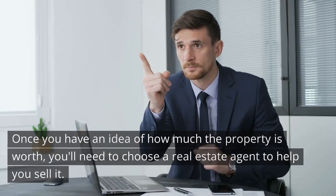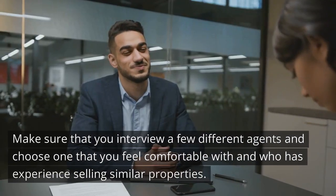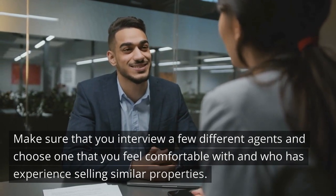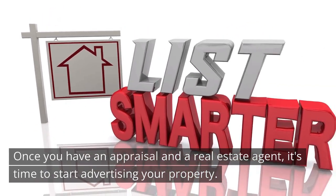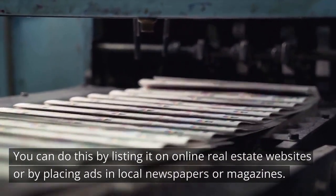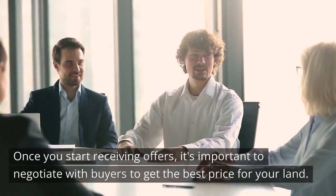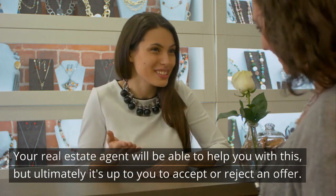Choose a real estate agent. Once you have an idea of how much the property is worth, you'll need to choose a real estate agent to help you sell it. Once you start receiving offers, it's important to negotiate with buyers to get the best price for your land. Your real estate agent will be able to help you with this, but ultimately it's up to you to accept or reject an offer.